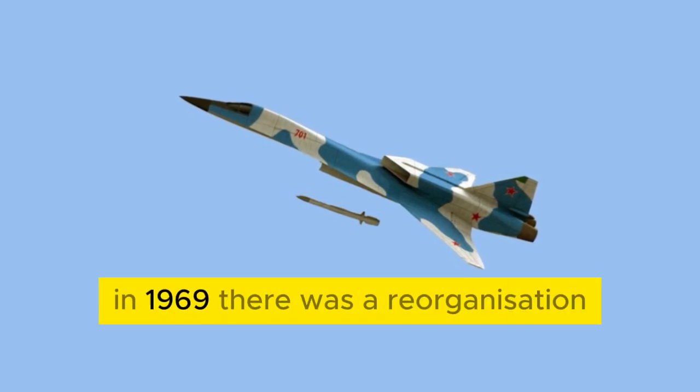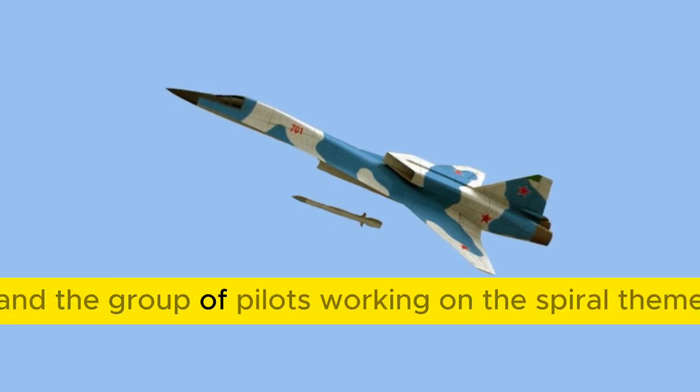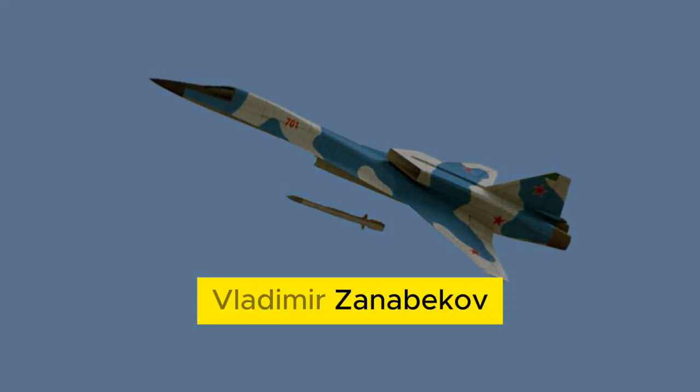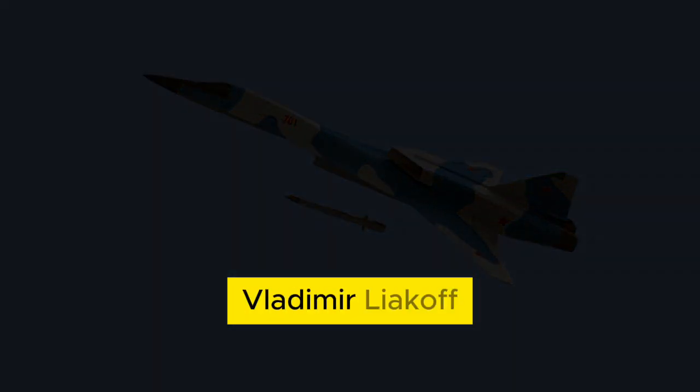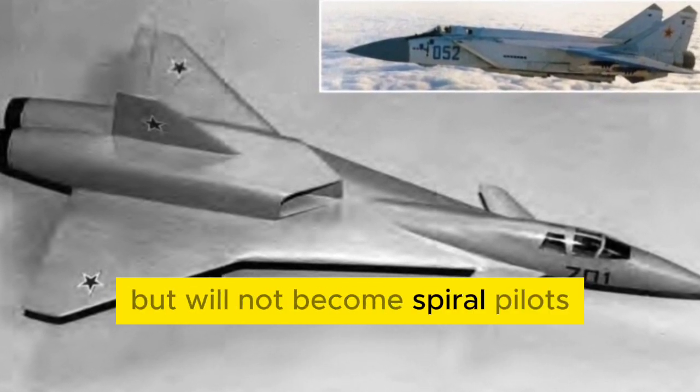In 1969, there was a reorganization at the Cosmonaut Training Center, and the group of pilots working on the Spiral theme was joined by new members: Leonid Kizim, Vladimir Dzhanibekov, Yuri Romanenko, and Vladimir Lyakhov. They will all go into space, but will not become Spiral pilots.